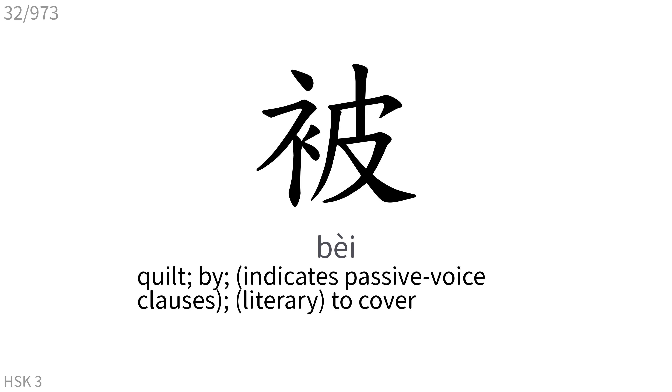被: Quilt. By, indicates passive voice clauses, to cover.